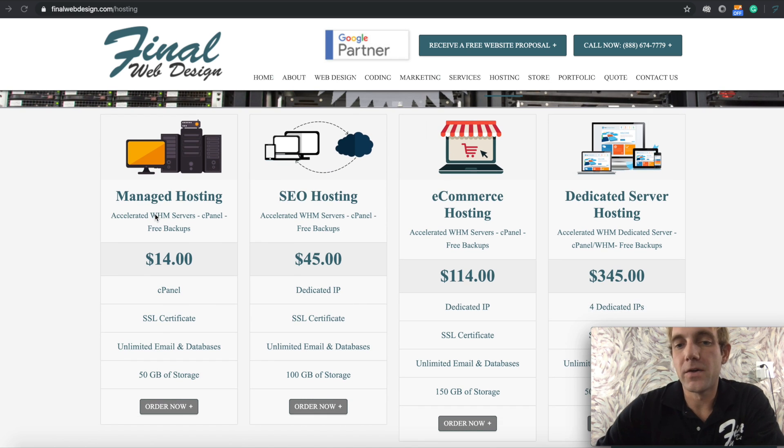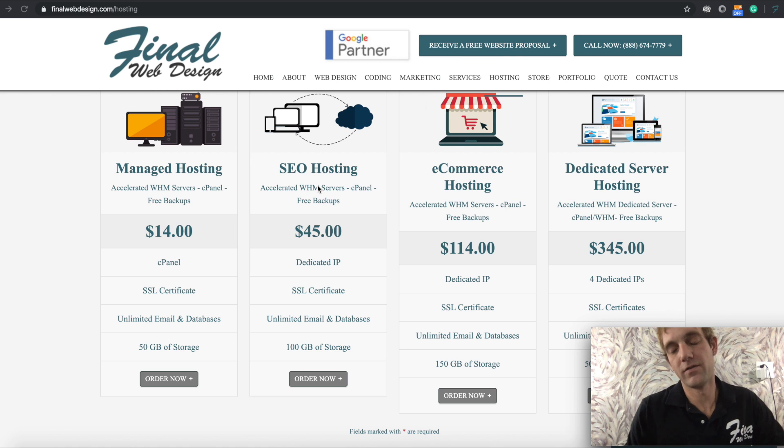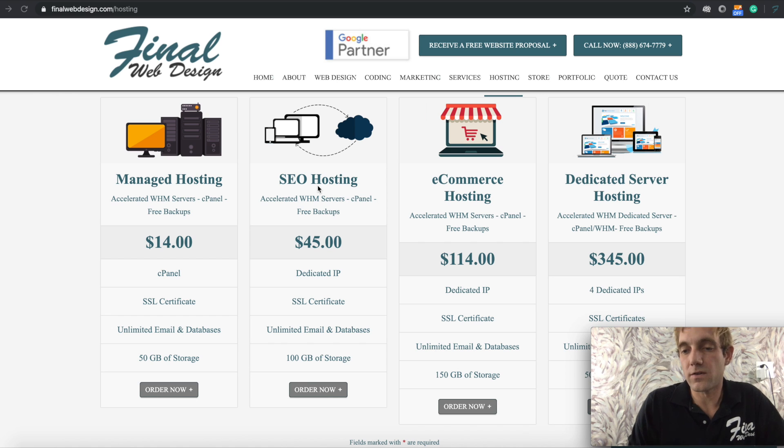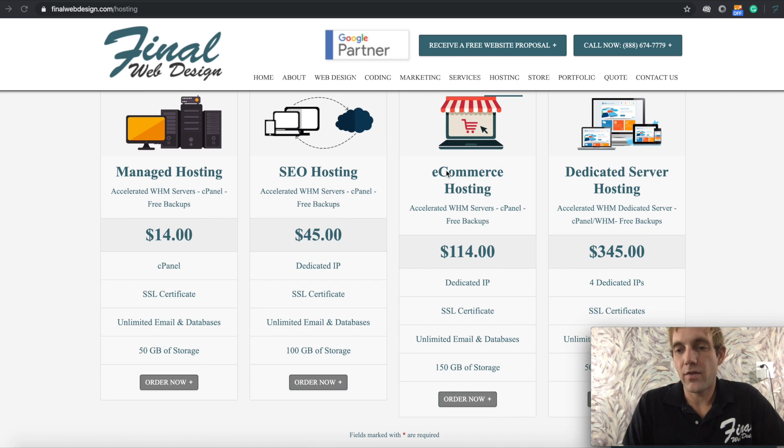We also offer SEO hosting, which has benefits as far as being indexed and found within Google search and Google organic results. And then we offer e-commerce related hosting for larger websites that have hundreds or thousands of products, images, and a lot more data that needs to be utilized.